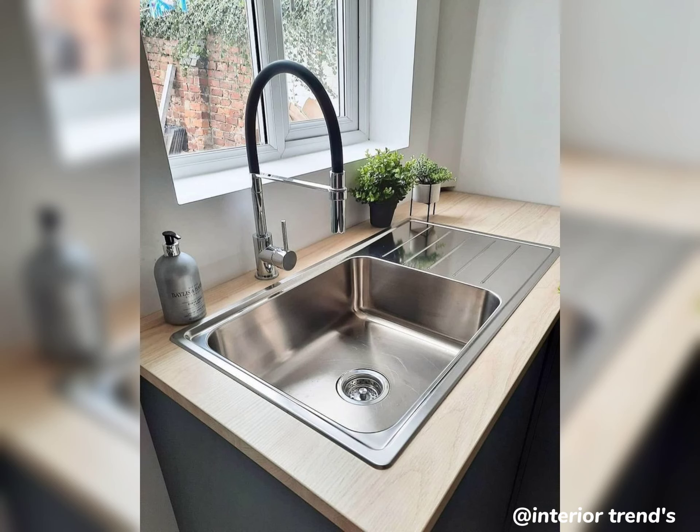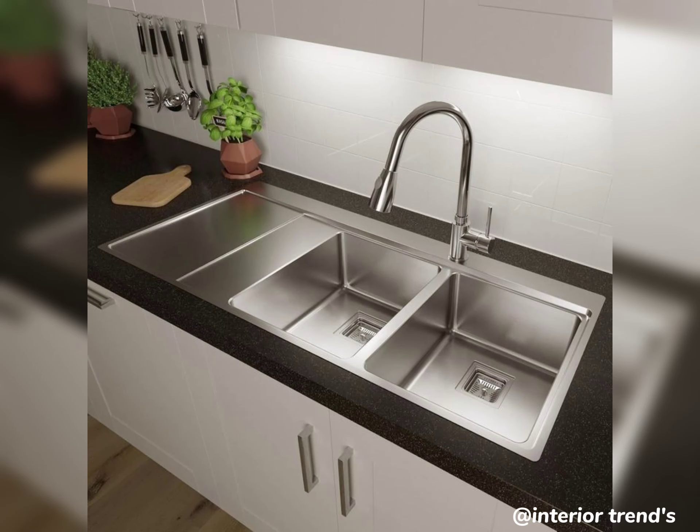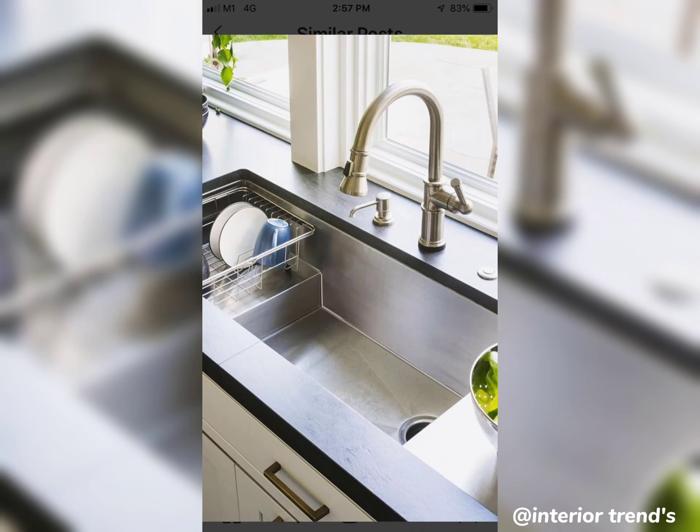Color sinks are making a comeback and they can be a statement piece in your kitchen. Whether it's a bold red, elegant black, or a soothing pastel, a splash of color in your sink can add personality to the space.